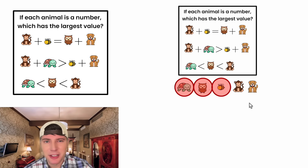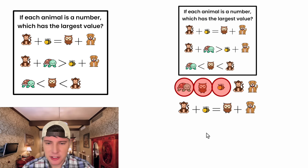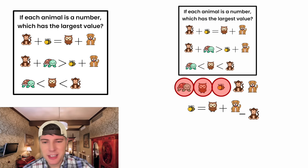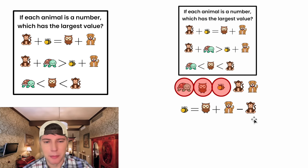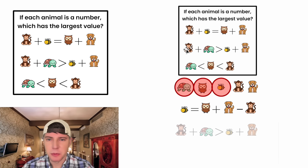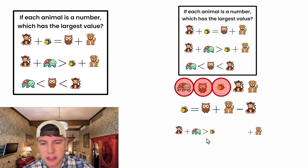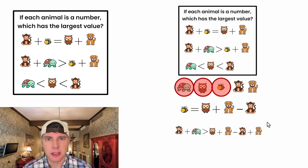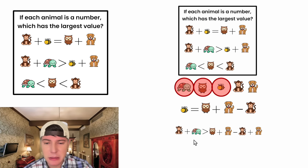Now we're down to monkey versus dog — which one is larger? Let's copy down the top equation and get B all by itself. Subtracting monkey from both sides, B equals owl plus dog minus monkey. Now let's substitute this expression for B into the middle inequality. So we have: the quantity monkey plus turtle is greater than the quantity owl plus dog minus monkey plus dog.